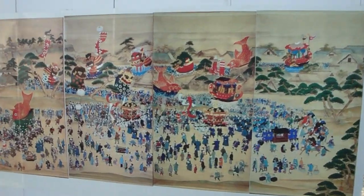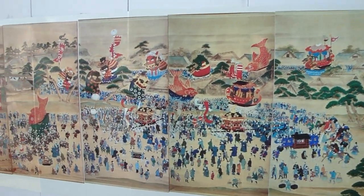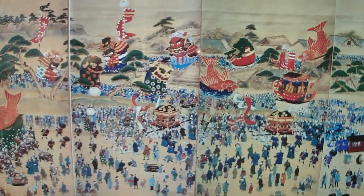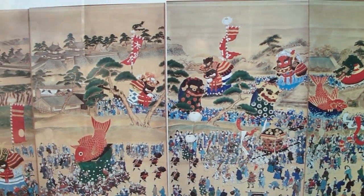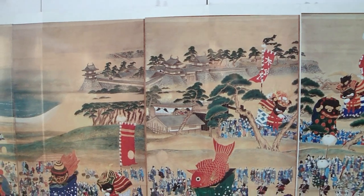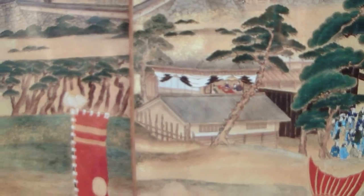In the city of Karatsu there's a famous festival — the Karatsu Kunchi. They carry these floats around the streets, and here is an old painting where you can see the colorful floats people are carrying. There's the castle — please notice there is no main tower. I also see the family crest of the Ogasawara clan.